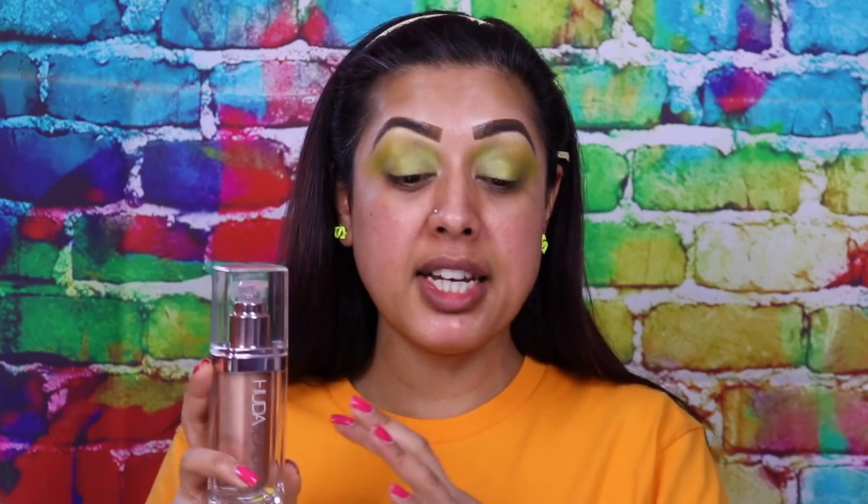I look like I've got a tinge of gray to my skin — it does give a very illuminating glow but the color is just off. For reference, in Huda Beauty's foundation I'm in the shade Baklava which is 340g — right in the middle.